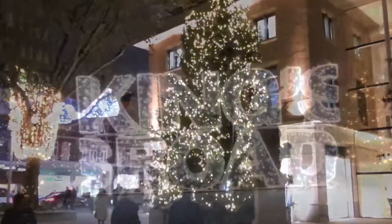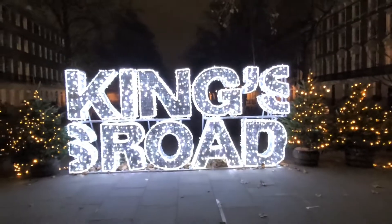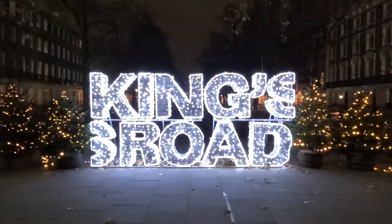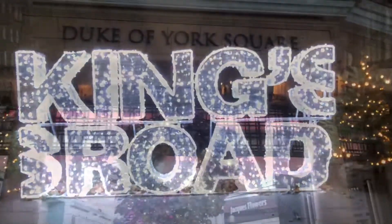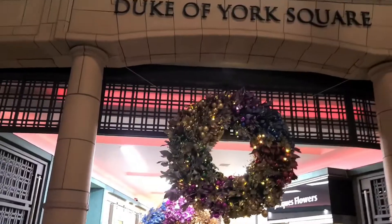Just in case you've forgotten where we are — thank you so much, you couldn't have timed that better — yes, we're on the King's Road. And for those that like an Insta-selfie, this is definitely it. Let's go to the Duke of York Square, and here comes that floral decoration.